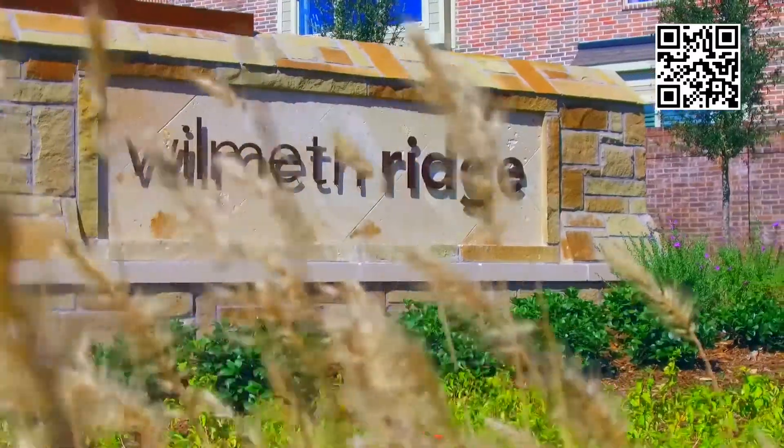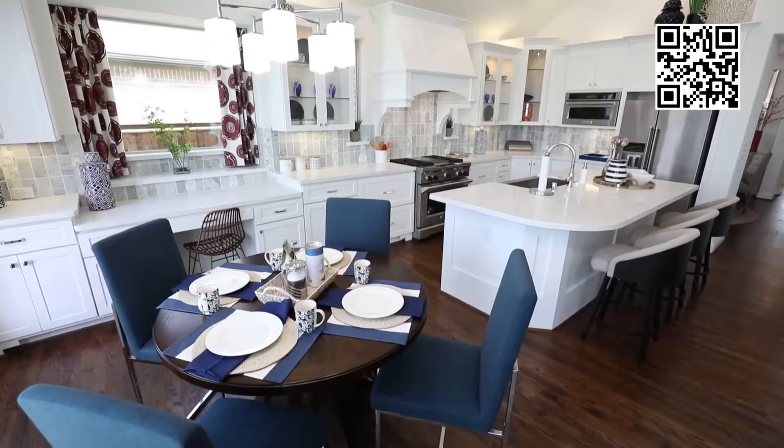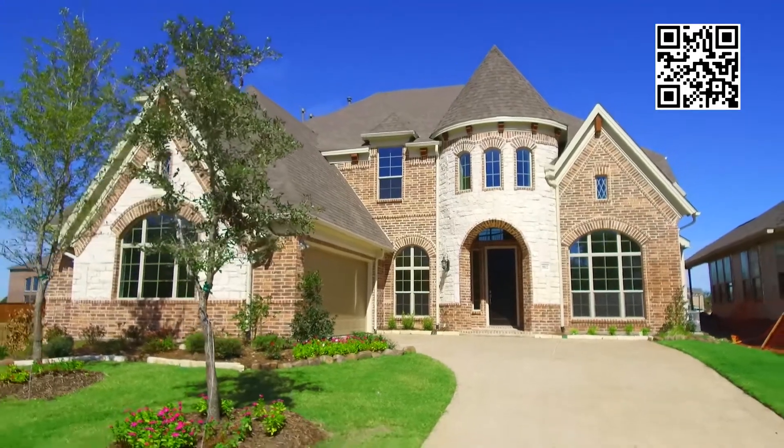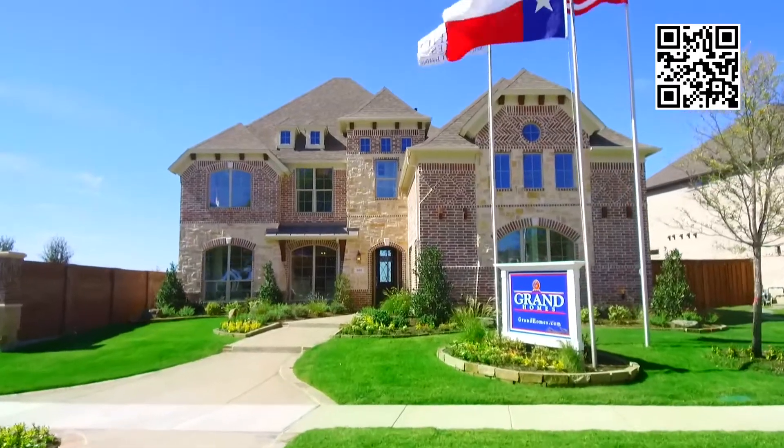Then we came out to Wymouth Ridge, and as soon as I walked in the front door, I knew this was home and this is where I wanted to be. With the lot and the model itself and the construction, I thought, well, this is just a perfect match.